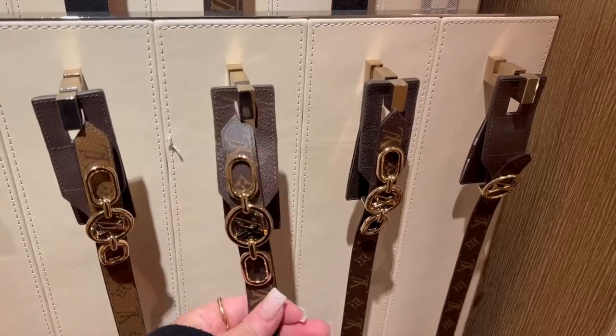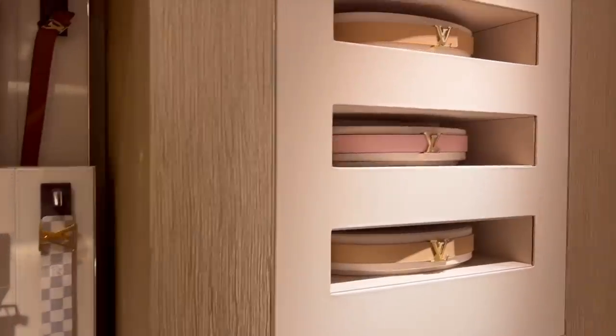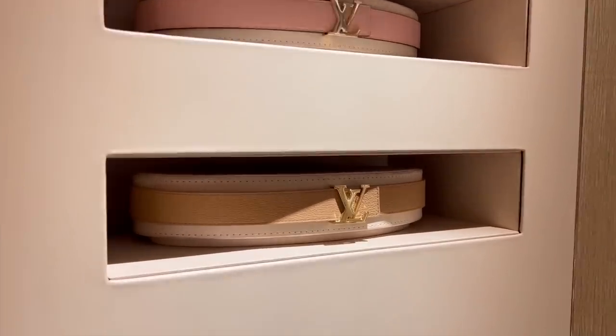Here are some of the monogram belts — they have so many options.